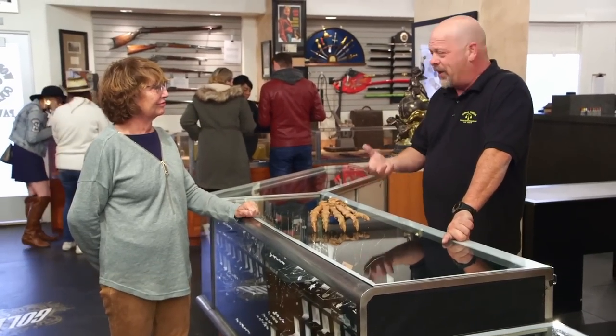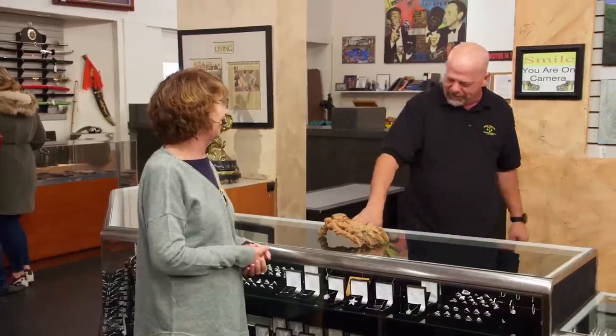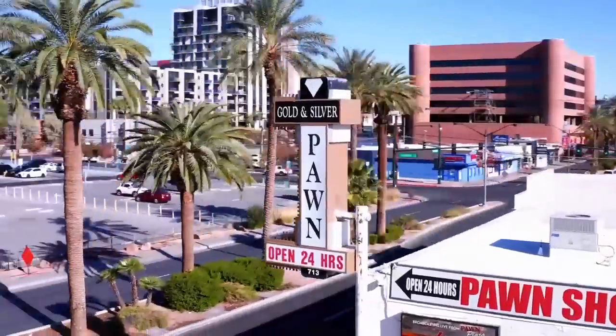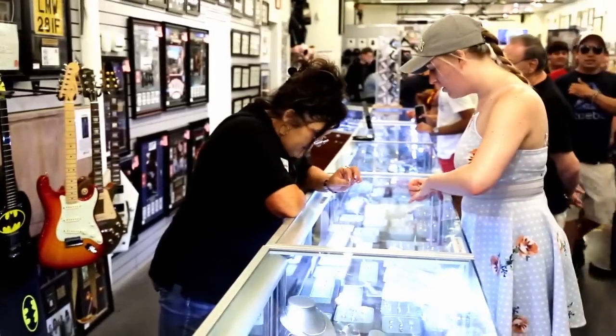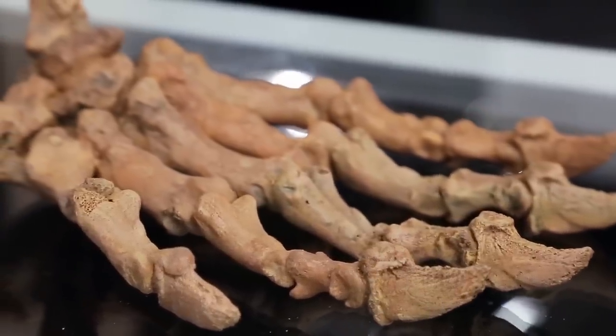So you're looking to sell this, correct? I am, yes. How much are you looking for? A thousand. I have no idea if that's a great price, but I have a friend that's a paleontologist. So let me give him a call and have him take a look at it, because I am sort of lost here. I'll be right back. So I have a lady in the store with what she says is a fossilized cave bear paw, over 10,000 years old. Fossils are super collectible right now and they bring good money, but I have no idea if this thing's real or what it's worth. So I've called in Andre, my paleontologist friend, and he's gonna help us out.